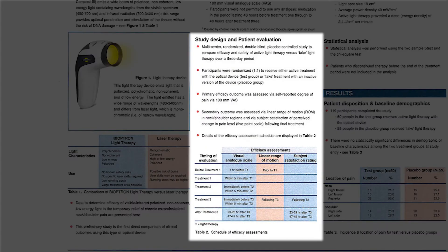Study Design and Patient Evaluation: Multi-center, randomized, double-blind, placebo-controlled study to compare efficacy and safety of active light therapy vs. fake light therapy over a 3-day period. Participants were randomized one-to-one to receive either active treatment with the optical device (test group) or fake treatment with an inactive version of the device (placebo group). Primary efficacy outcome was assessed via self-reported degree of pain via 100mm Visual Analog Scale. Secondary outcome was assessed via linear range of motion in neck/shoulder regions, and via subject satisfaction of perceived change in pain level on a 5-point scale, following final treatment.